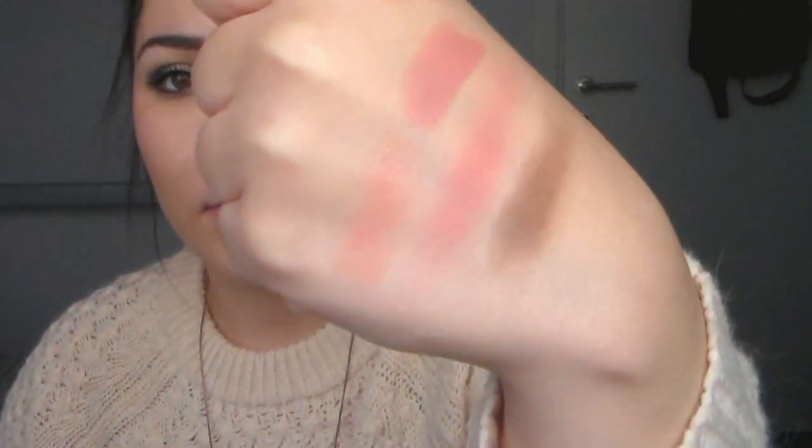Here are the swatches. This one is Hue and this one is Cream Cup. As you can see, Hue is a little bit more of a peachy tone, and Cream Cup is definitely more pink — but they're both so pretty for everyday. MAC lipsticks are seriously my favorite lipsticks ever.